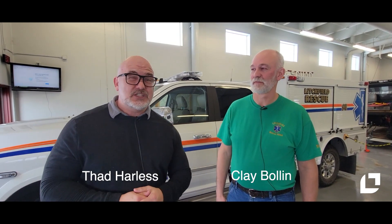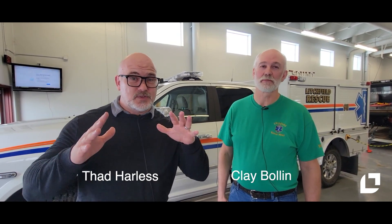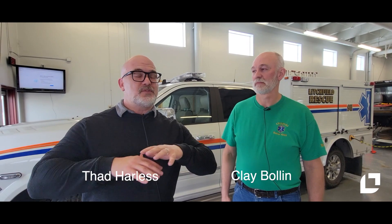Hi guys, welcome to In the Neighborhood. I'm here with Clay Boland. He is with the Litchfield Rescue Squad and he's going to take us through today and show us everything that the Litchfield Rescue Squad does and how they serve our community.